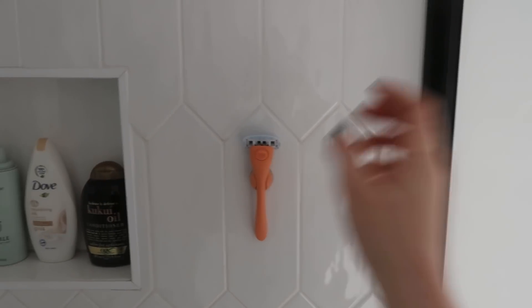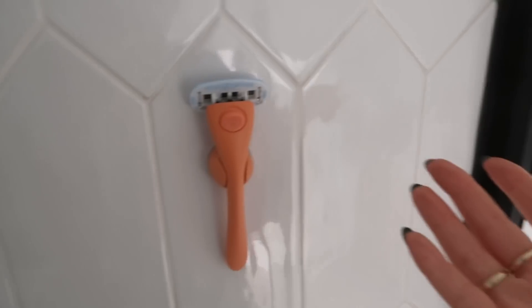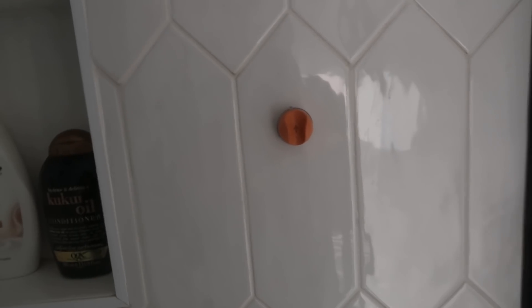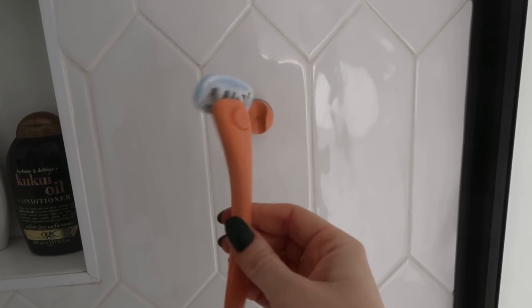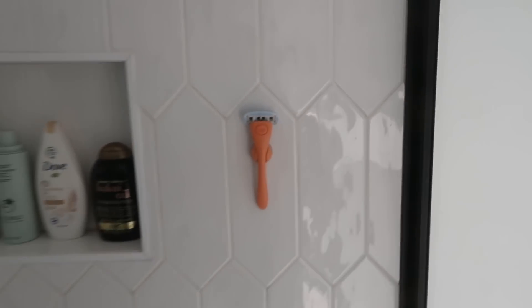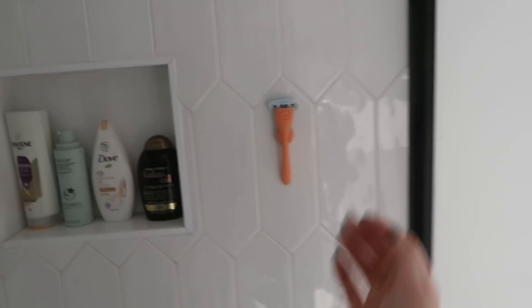Just in case you didn't know about this company — this is a Hay Estrid razor. It's perfect that it doesn't just sit gathering water and getting rusty; it comes with its own little storage thing. It's a subscription service, so every three months or so they send new blades, and you can get loads of colours. Honestly the best razors I've ever used — a little side point, but if anyone was in the market for razors.